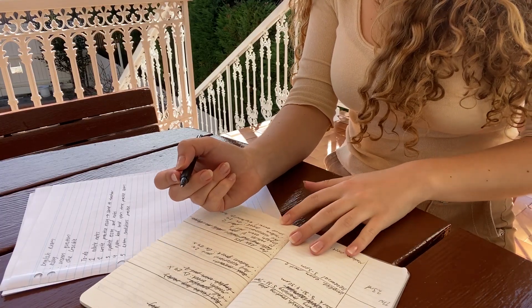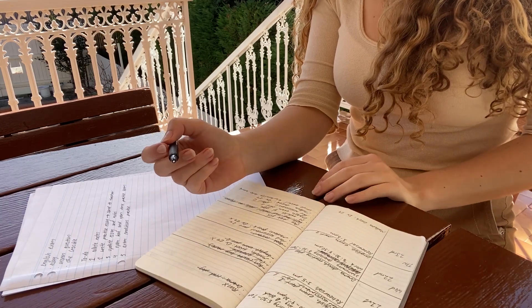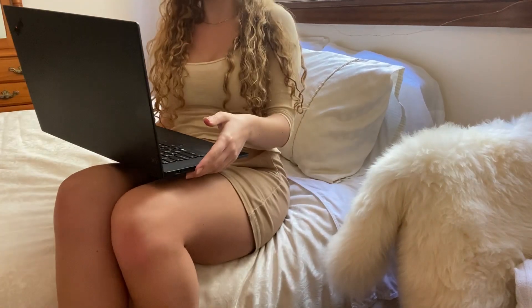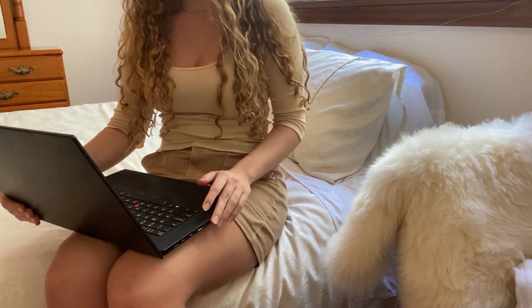You know that horrible feeling when you know there are things you want to do but you just can't bring yourself to start? This method can help stop that procrastination. Good morning — today I'll be showing the most effective way I found to organize my planner, diary, calendar, or whatever you want to call it.